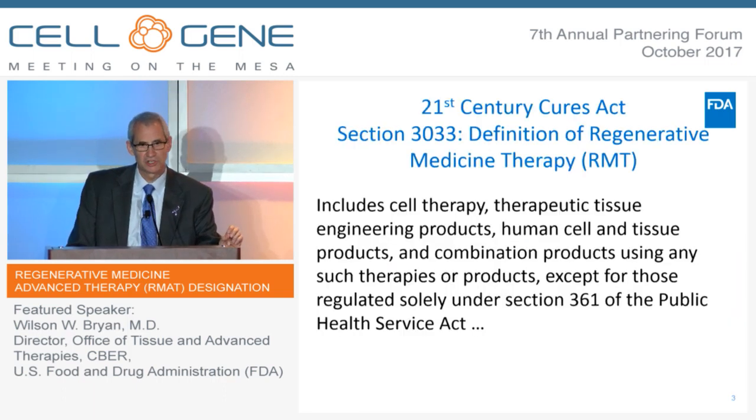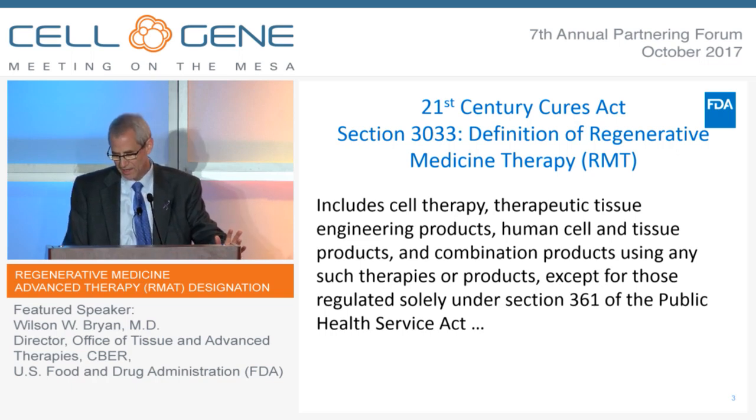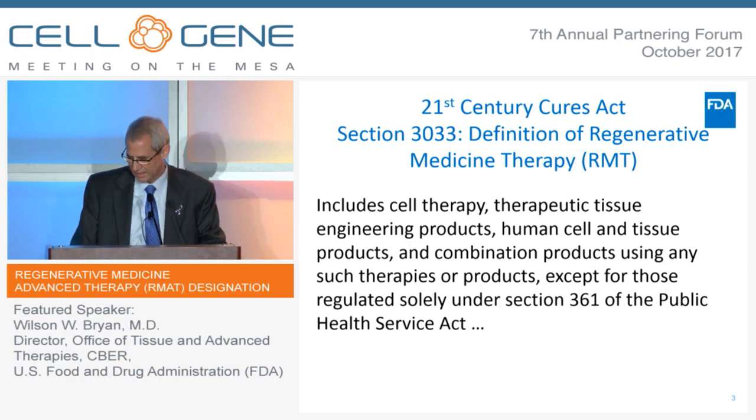One section of that act, Section 3033, provides a definition of regenerative medicine therapy. It includes cell therapy, tissue engineered products, cell and tissue products, and combination products. Let me say that this is not a definition of regenerative medicine — it's just a definition of regenerative medicine therapy for the purposes of the act.